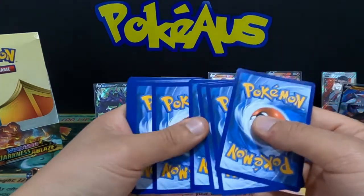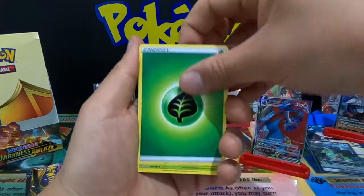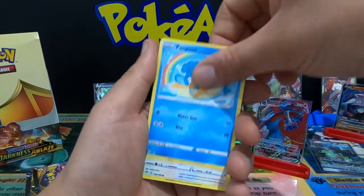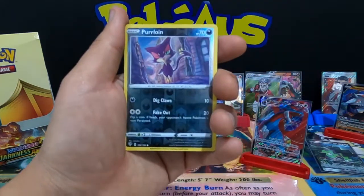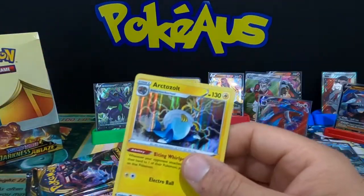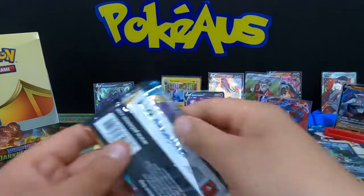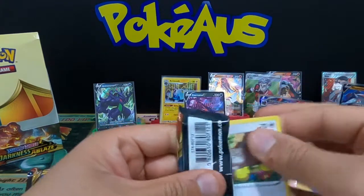Come on Charizard! Leaf Energy, Snivy, Old PC, Ursaring, Shelmet, Panpaw, Teddiursa, Rookidee, Torchic, Purrloin, and an Arctozolt holographic rare card — that is a good pull. We are down to the last three packs everyone — good luck to me and everyone watching!